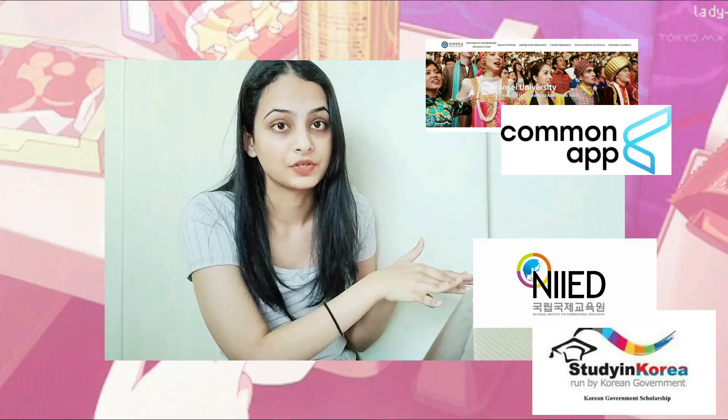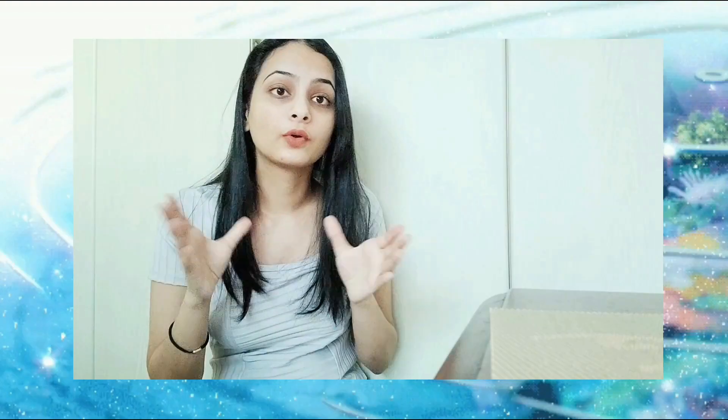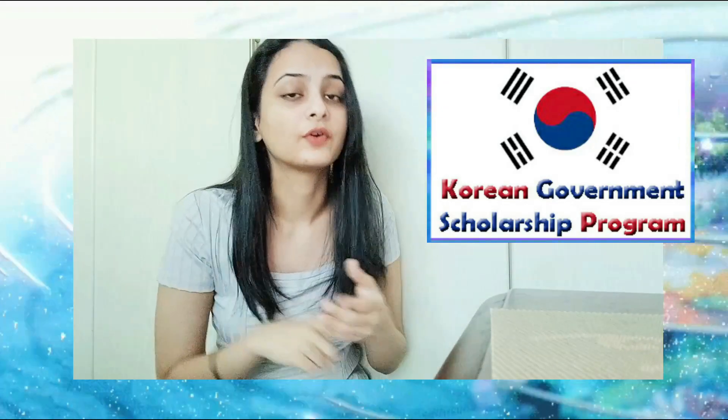There are two ways to apply. The first one is the normal track and the second one is the scholarship track, also known as KGSP. The links for KGSP and the NIIED website are down in the description.